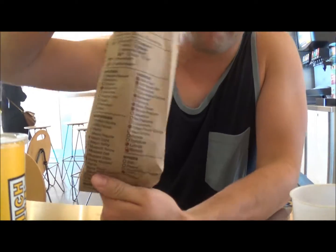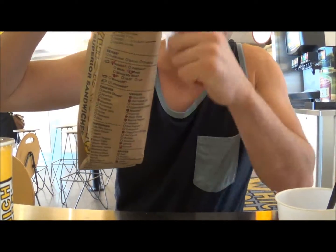We're inside Which Wich, and I got myself a chicken buffalo sandwich here. There's a little bag here — you mark on a piece of paper what you're going to need to put on the sandwich.